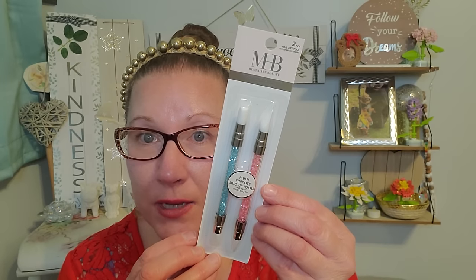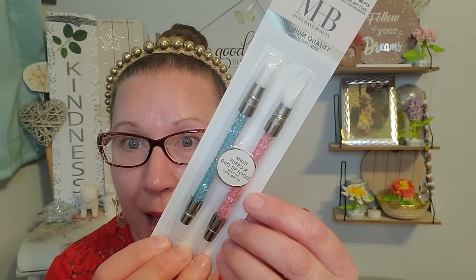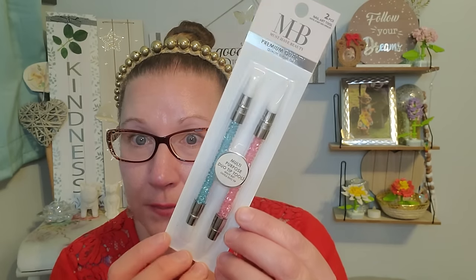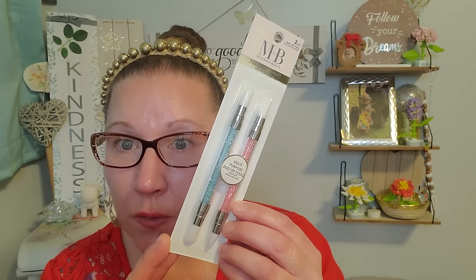We have this beautiful little set — the Must Have Beauty Premium Quality Two Piece Nail Art Tool. The gems inside are so bright, vibrant, and happy — I love the pink and blue. This is the Multi-Purpose Duo Tool Tip. It has an end to pick up and place little gems, and you can also draw designs in your nail polish while it's wet. I've never seen that before and I think it's a pretty nifty gadget for some really nice designs.